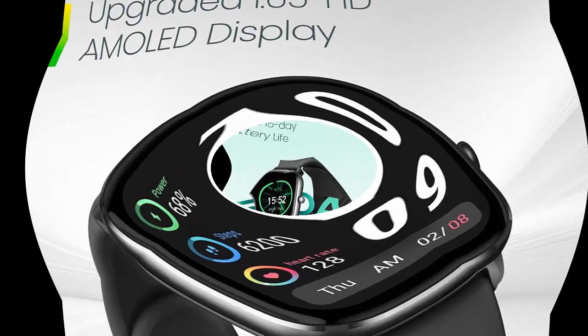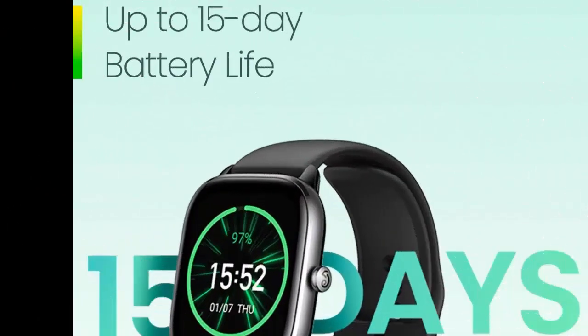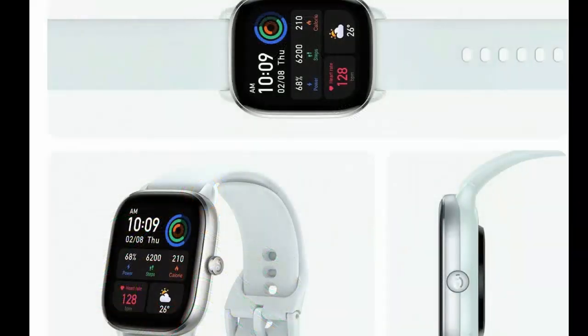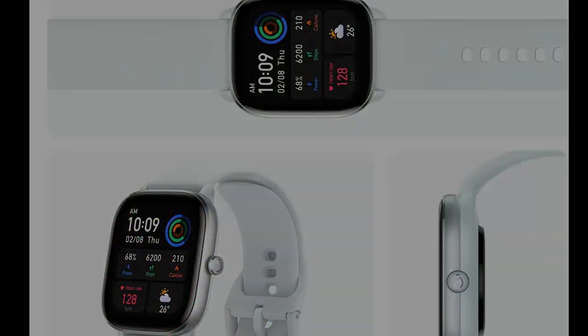The Amazfit GTS4 Mini smartwatch supports five satellite positioning systems to help you make the most of your journeys into the great outdoors, and uses circularly polarized antenna technology to improve positioning performance and accuracy. Water resistance depth: 50 meters.